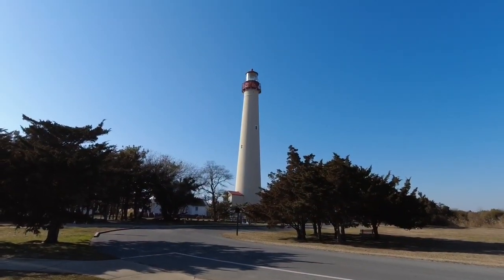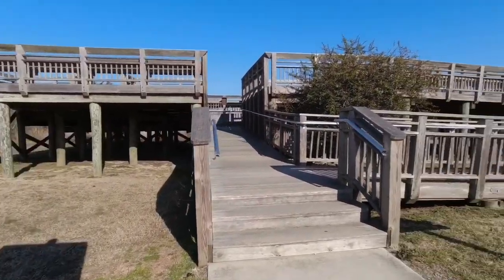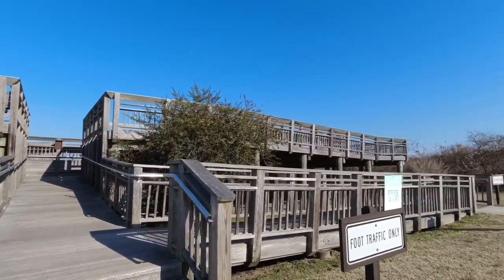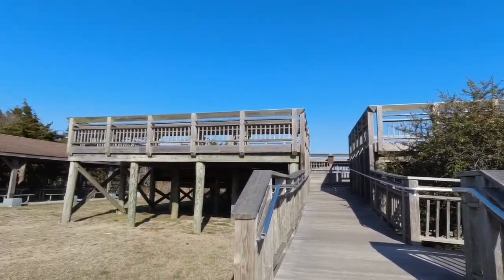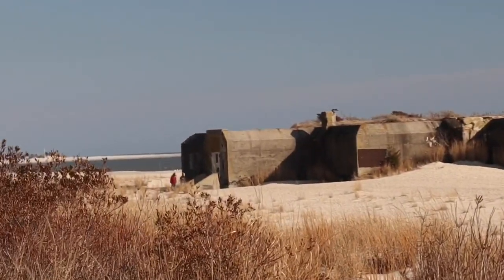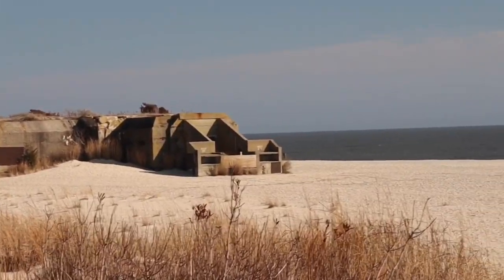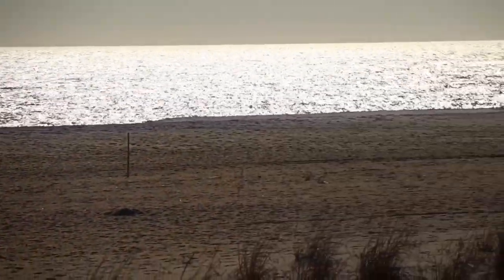There's the Cape May Lighthouse. Here's the Hawk Watch. Some pretty red berries. There's the bunker down on the beach. We're not walking down there but there it is. There's the water.